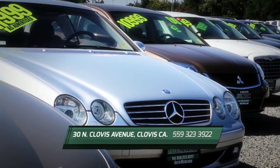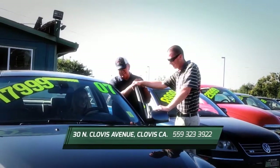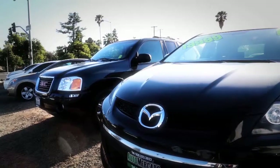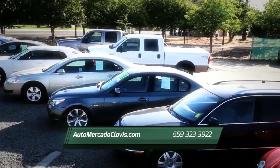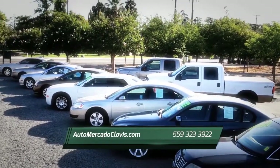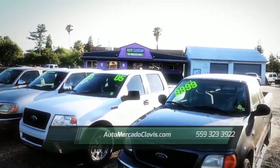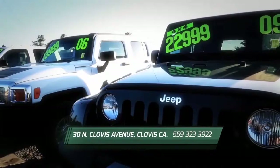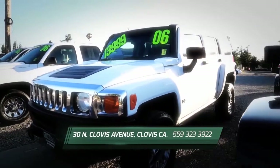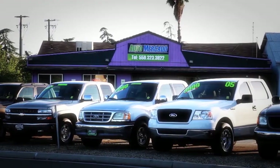Are you a first-time buyer? Need help rebuilding your credit? Our certified finance specialists have programs to fit all credit types. We can even finance with zero down. Call us to get pre-approved in only five minutes. Let us help re-establish your credit and get you the car you want. Automocado is locally owned with over 40 years combined experience in auto sales. We are located on Clovis Avenue, just north of Sierra, minutes from Old Town Clovis. Hurry in today.